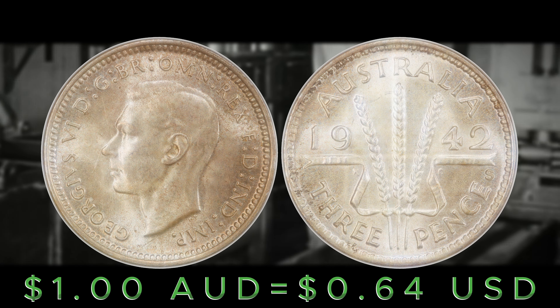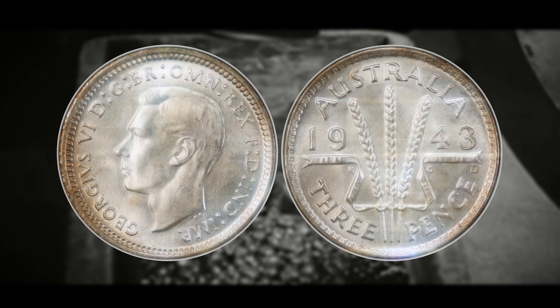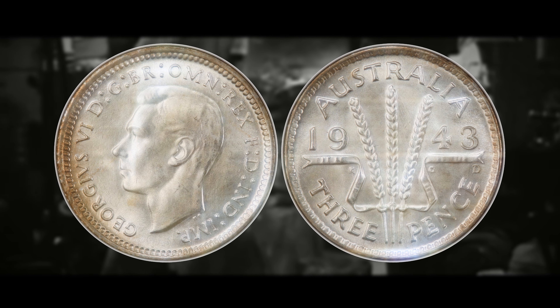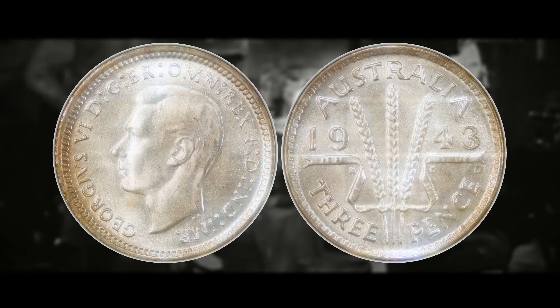The Australian government would regularly contract the United States Mint to produce coins. Any coins produced at the Denver Mint would have a D mint mark, and any coins produced at the San Francisco Mint would have an S mint mark — though that S is slightly distinguishable from the Sydney mint mark. Number nine is the 1943 D, struck at the Denver Mint. It's worth around $14.90 for an MS60, and can be worth all the way up to $800 for an MS67, though around $134 at MS66.